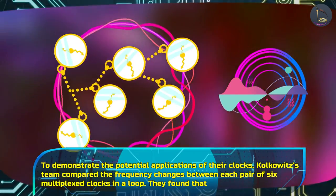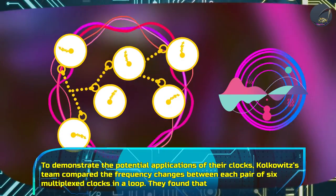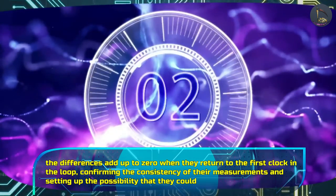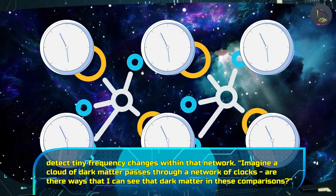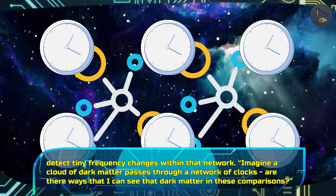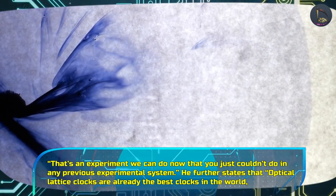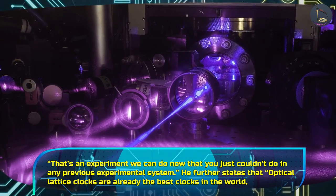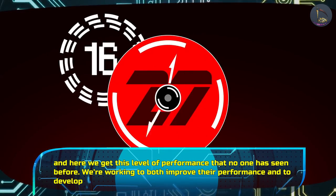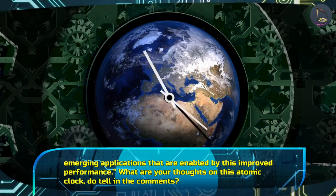To demonstrate the potential applications of their clocks, Kolkowicz's team compared the frequency changes between each pair of six multiplexed clocks in a loop. They found that the differences add up to zero when they return to the first clock in the loop, confirming the consistency of their measurements and setting up the possibility of detecting tiny frequency changes within that network. Imagine a cloud of dark matter passes through a network of clocks — are there ways to see that dark matter in these comparisons? Kolkowicz asks. That's an experiment we can do now that you just couldn't do in any previous experimental system. He further states that optical lattice clocks are already the best clocks in the world, and here they achieve a level of performance no one has seen before, working to both improve their performance and develop emerging applications enabled by this improved performance.